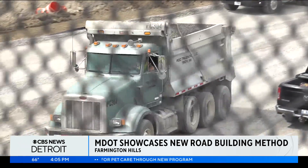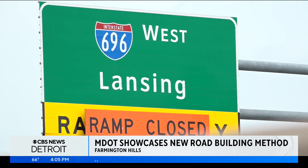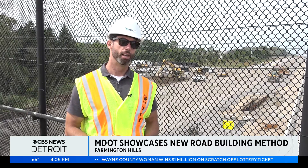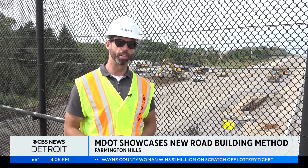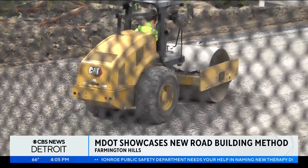MDOT says the new approach to road construction will not only be environmentally friendly, but more importantly, cost effective. It saves on material costs, trucking costs, so it's really an efficient way to do it. Reporting in Farmington Hills, Ray Strickland, CBS News Detroit.